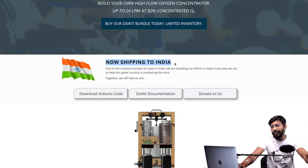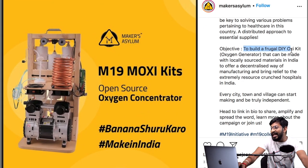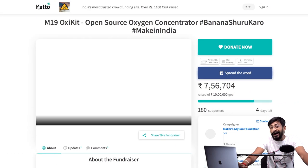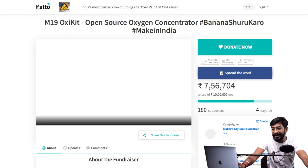Another news from India related to oxy kits is from Maker Asylum, which is a maker's lab or fab lab in Goa, India. They started a crowdfunding campaign to build a frugal DIY oxy kit oxygen generator that can be made with locally sourced materials in India, to offer a decentralized way of manufacturing and bring relief to extremely resource-crunched hospitals. I'd recommend you all donate whatever you can so they can build their own oxy kit and teach others to build one too.